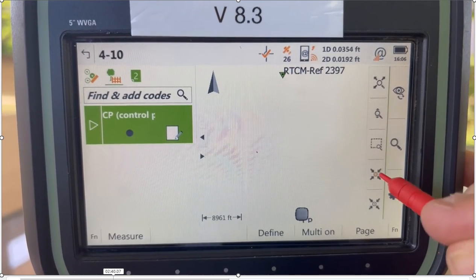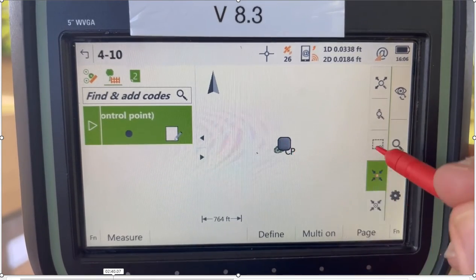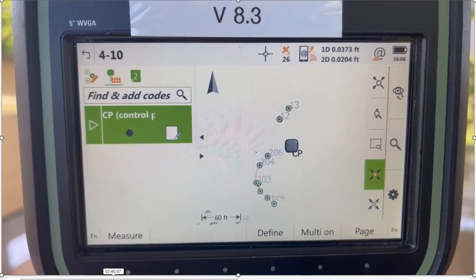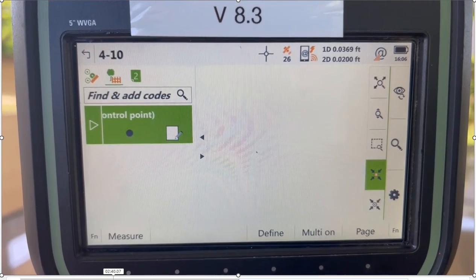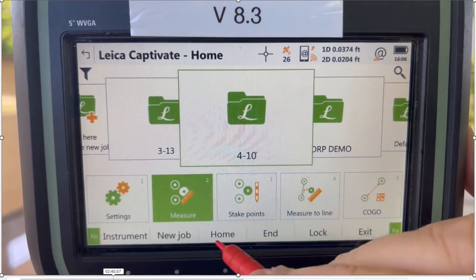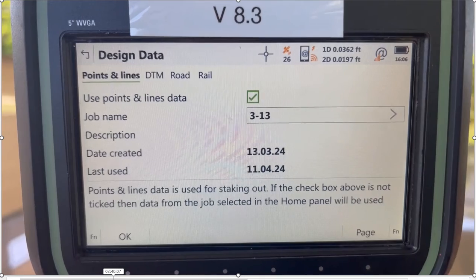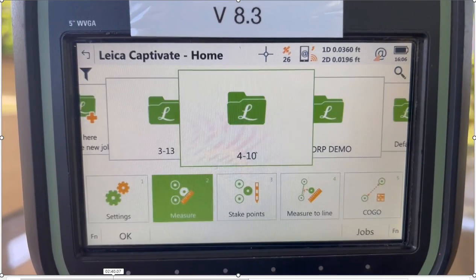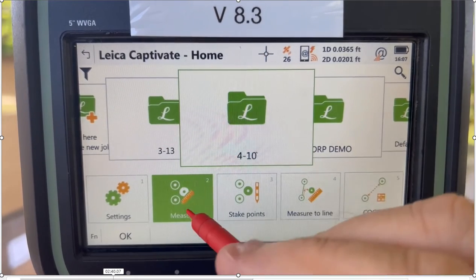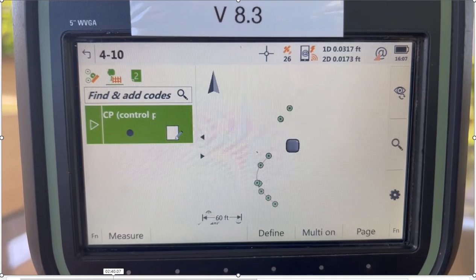I can now click on here to center and zoom in on myself and the points that we shot. Right now I've got a bunch of points in the background — that's my design job. If I escape out and unlock that job, hit Function Home, my design job will show me the points from job 313 now shown in that measure screen. If I had previously surveyed in 313 and now want to add more points, I can see those already-shot points in the background under my measure screen.